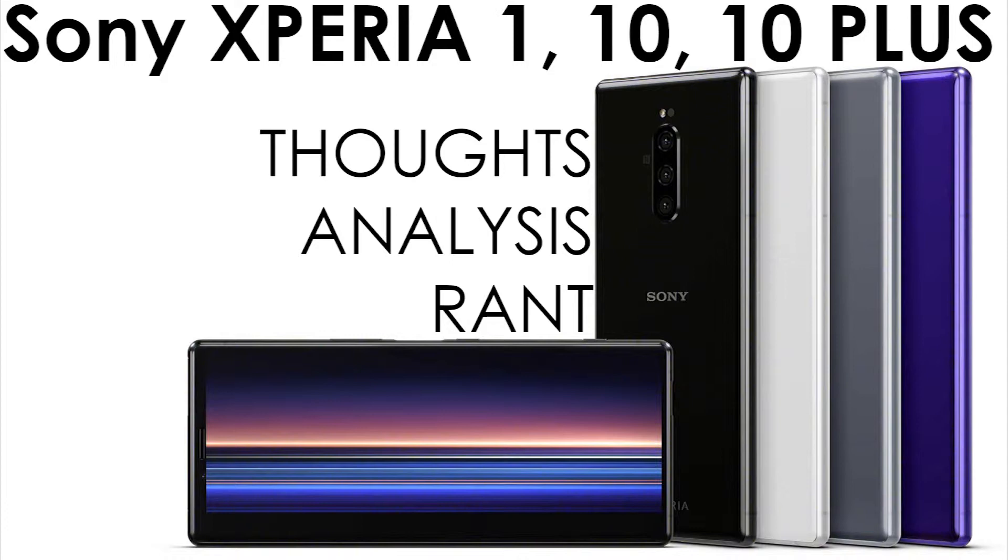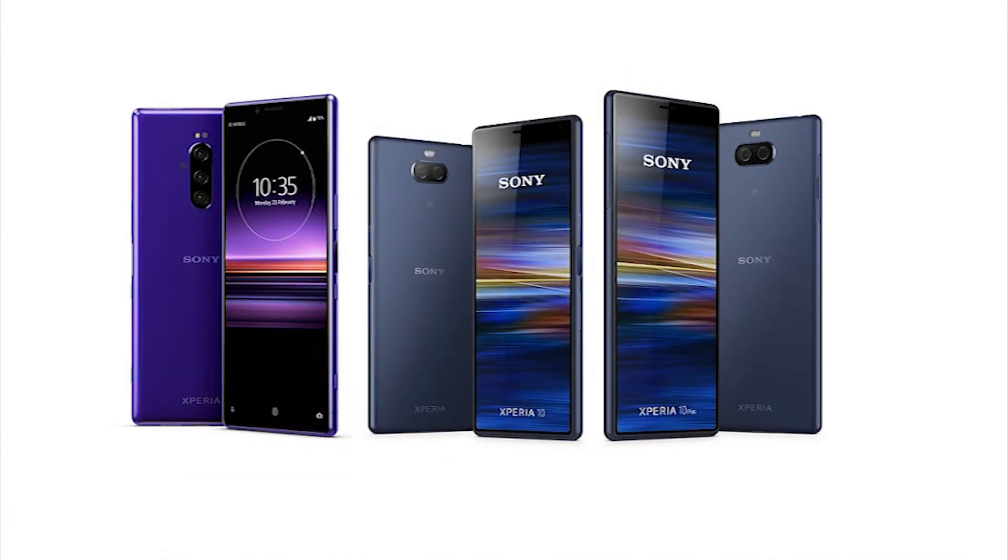They all have a microSD expandable memory card slot up to 512GB. Internal storage is 64GB or 128GB with 6GB of RAM on the Xperia One, while the 10 and 10 Plus get 64GB storage with either 3GB or 4GB of RAM on the 10, and 4GB or 6GB of RAM on the 10 Plus depending on region. Again, why the difference in specs?